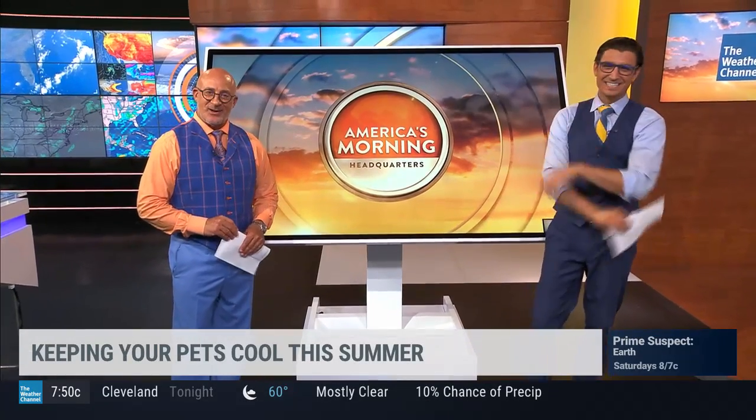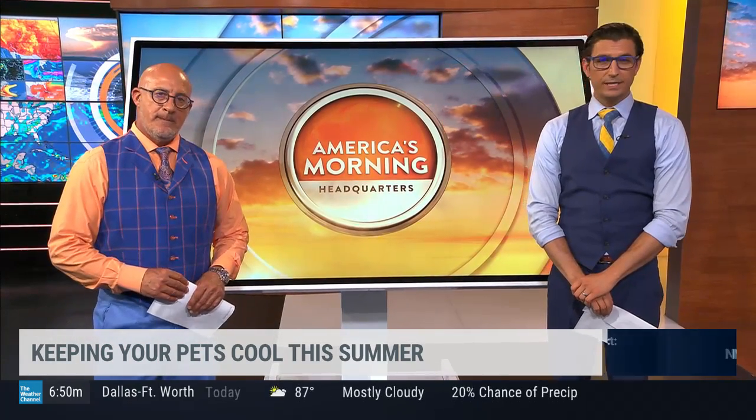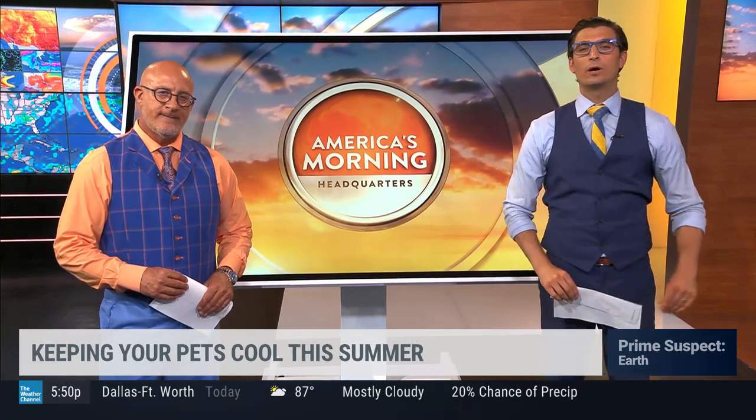Hey guys, it's that time of the year to get out there and enjoy the beautiful summer weather. But fun in the sun also means that you and your pets will be trying to beat the heat. Our furry friends are more vulnerable to heat exhaustion than we are, so it's important to keep them safe all summer long. We're going to welcome in veterinarian and author of Lisette the Vet, Dr. Ruth McPete, for some tips to keep our pets happy and healthy. Thank you so much for being with us.